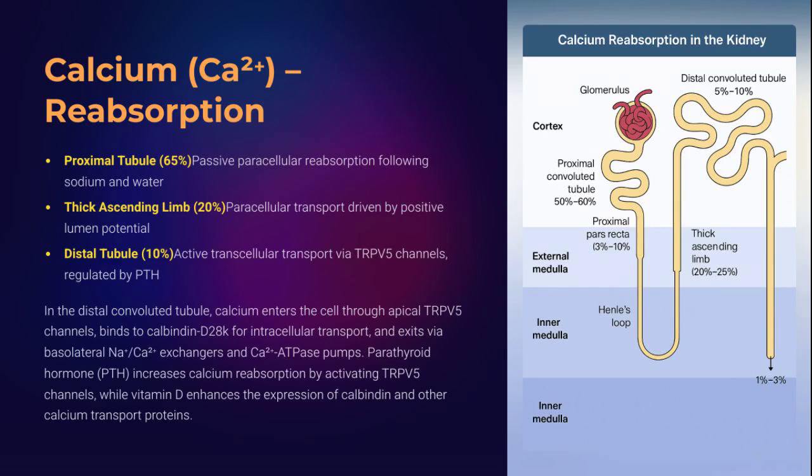Calcium has a hierarchy. Passive paracellular absorption dominates the PCT and thick ascending limb, but active TRPV5-mediated uptake in the DCT is PTH's playground. Calbindin ferries calcium intracellularly, while exchangers and ATPases eject it basolaterally. Vitamin D enhances this machinery. Bone health, nerve function, and cardiac rhythm all hinge on this tightly controlled ballet.